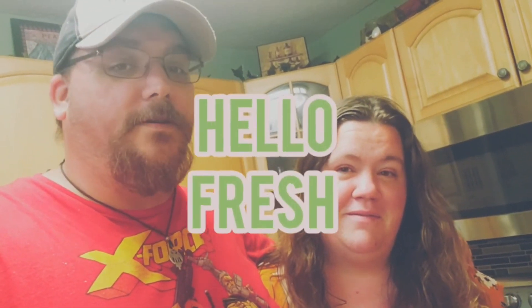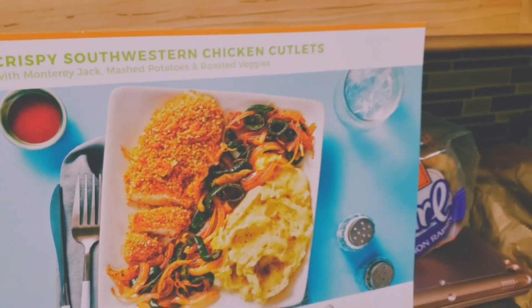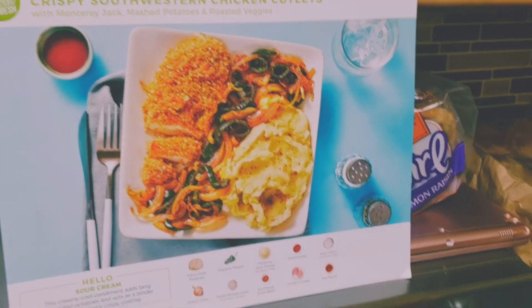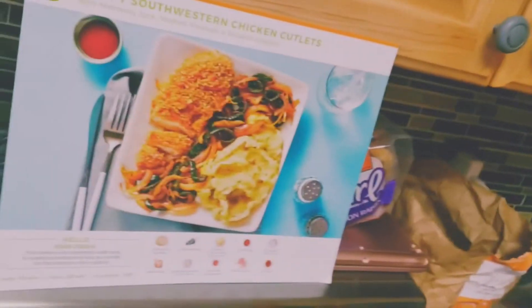Hey everybody! This is our new channel, What's Cooking, and today we're making a HelloFresh meal - crispy southwest chicken cutlets! Doesn't that look tasty? It does look very tasty.